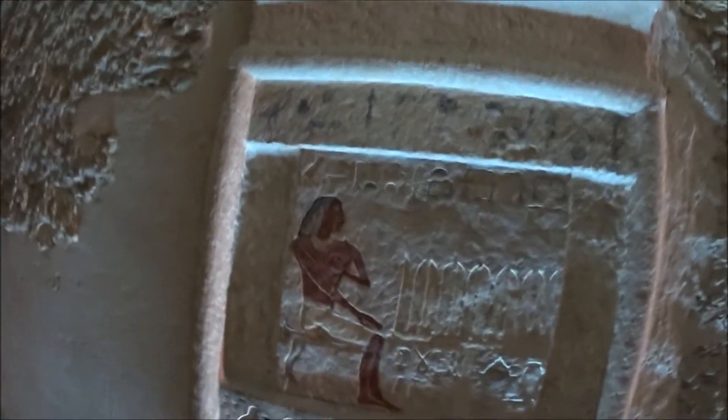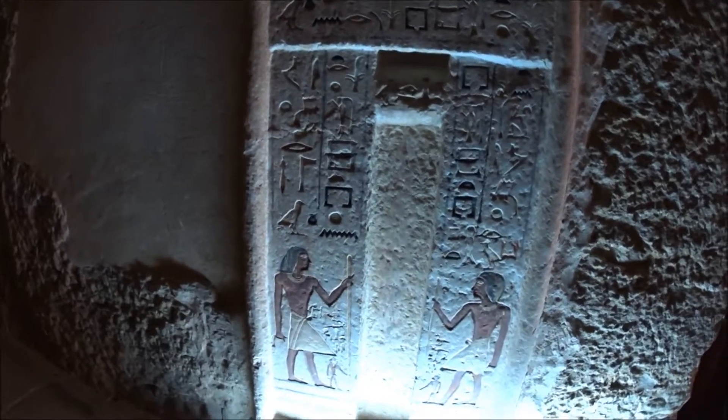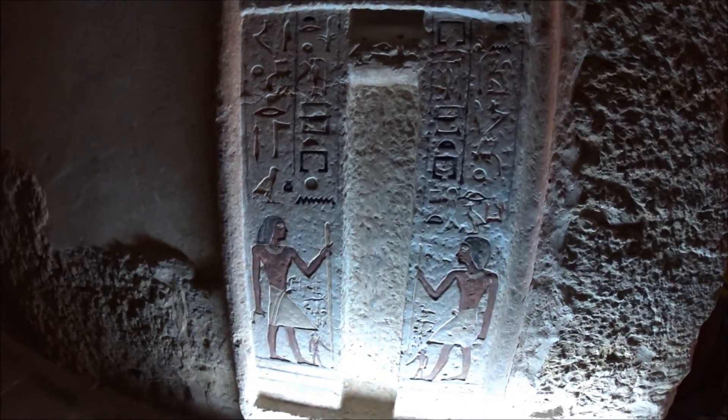The local people here call it the Gazzarin tomb or the butcher's tomb. And as you can see, it's never completed. You can see here Irukab Teh himself while he is making the offerings. And this is the fake door, the door that's leading to the other world.